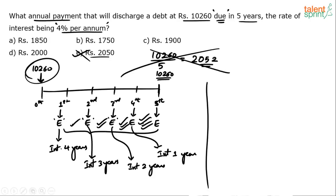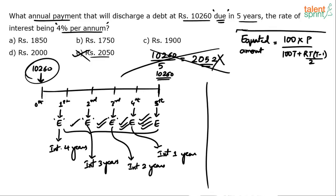What I have explained so far is the concept, and I am sure all of you have understood that 2050 cannot be the answer — the answer should be less than 2050. One way to solve this is to use the formula. The equated amount formula is: E = 100 × P / (100T + R × T × (T−1) / 2), where P is the principal amount, T is the time period (5 years), and R is the rate of interest (4%). All three are given — just substitute and you will get the answer.